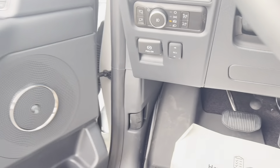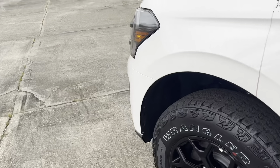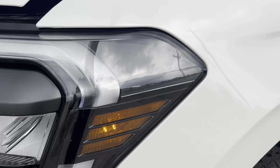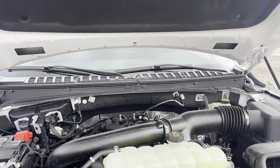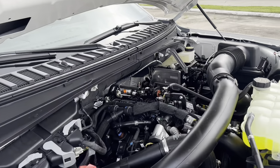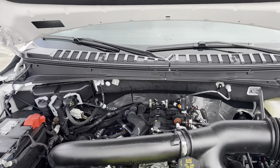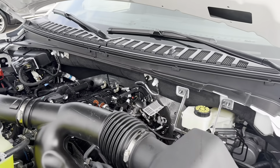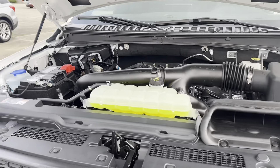We'll pop the hood next. You'll notice it says 'Expedition' in the headlights — one of my favorite exterior points. And here we are: this is your 3.5 liter high-output EcoBoost. It's a great powertrain that's been out for a long time, makes a ton of power, and gets you a really decent fuel economy for a vehicle this large. This vehicle does have some great get-up-and-go, especially in sport mode.